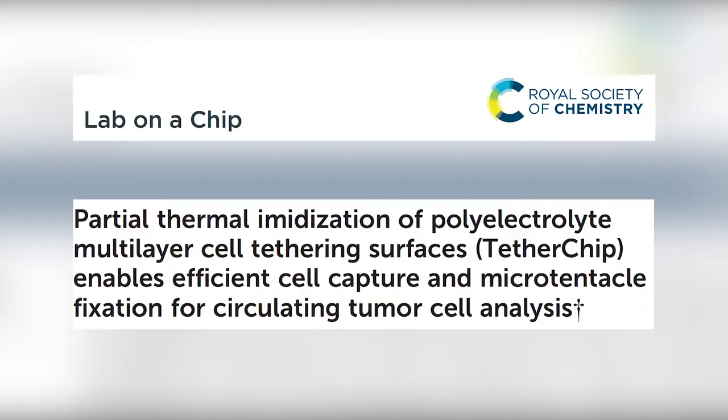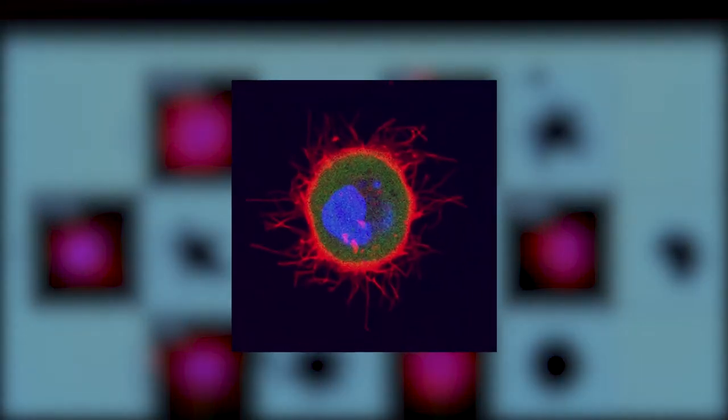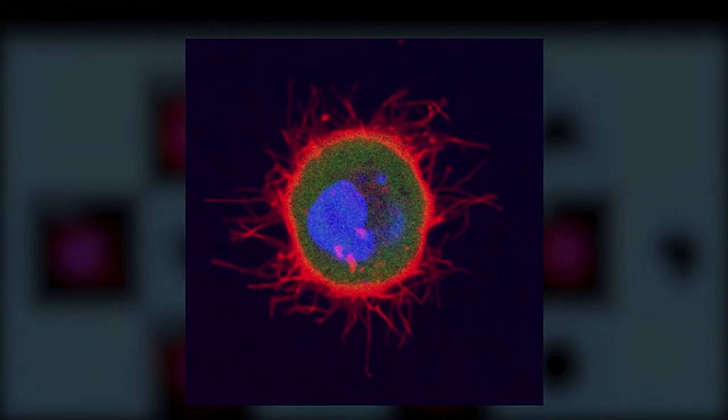In this recent publication we've shown the tentacles are not just specific to breast cancer. In fact, we see microtentacles in colon cancers, lung cancers, and prostate cancers. And other collaborating groups have also observed them in ovarian cancer and brain cancers. So it seems that this fundamental process of extending microtentacles may apply to many different cancers.